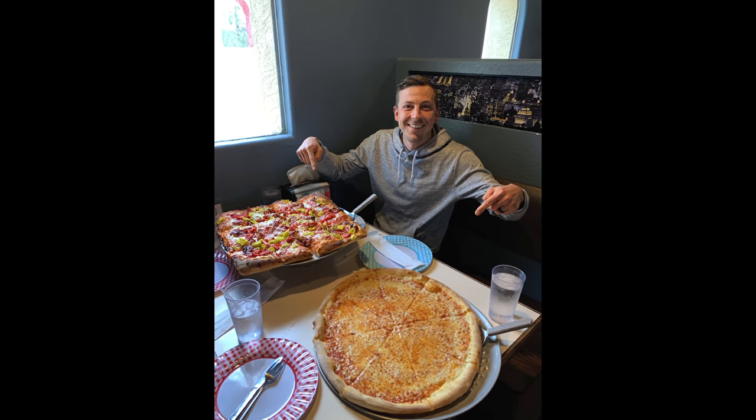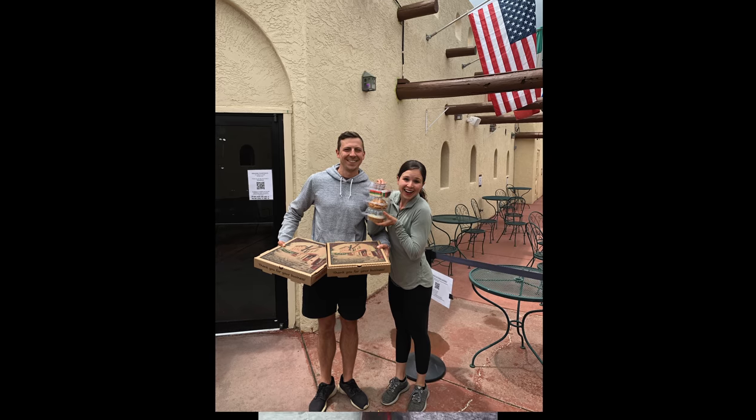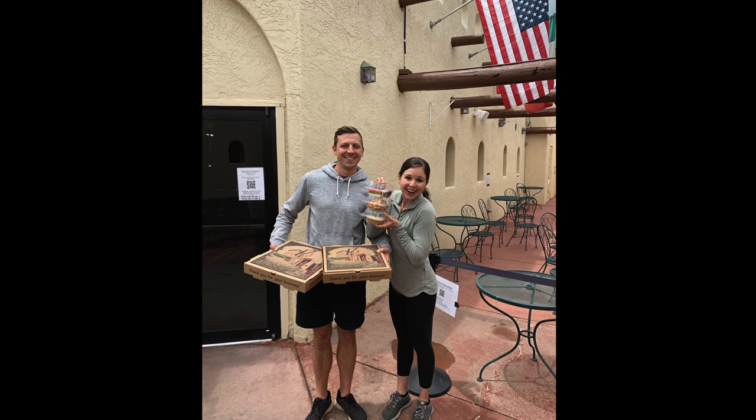Big shout out to Antonio's Real New York Pizza. We came here on a day we weren't vlogging but it was so dang good we had to give them a shout out. Tony and Kate, the owners, actually watch our channel — so it was really fun to get to meet Kate. She hooked us up with some delicious desserts to take back with us. If you're in Estes Park, come here and get yourself some pizza.